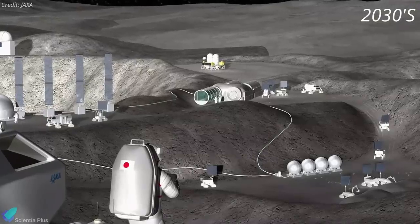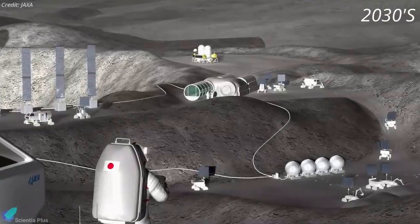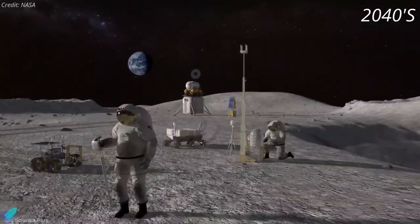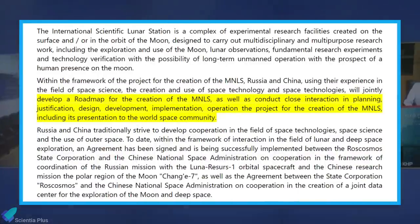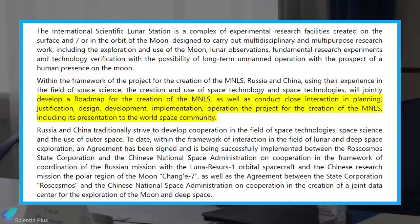According to China, in the early 2030s an expanded lunar research station will involve long-term robotic and potentially short-term crewed missions. This will be followed by a long-term human presence at the lunar South Pole in the early 2040s. Roscosmos said in a statement that Russia and China will jointly develop a roadmap for the creation of the station and conduct close interaction and planning, design, development, implementation, and operation of the project.